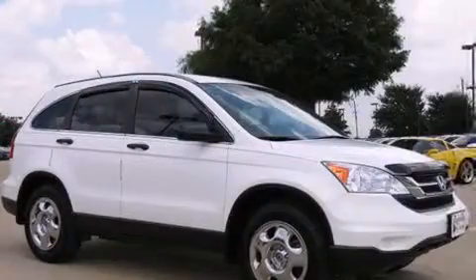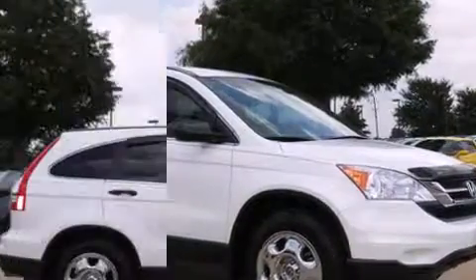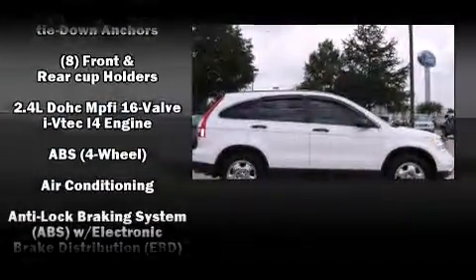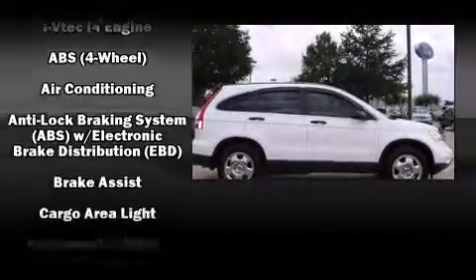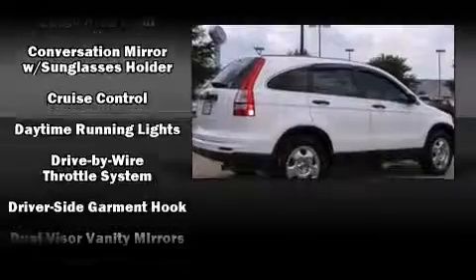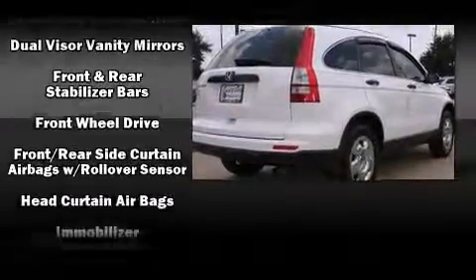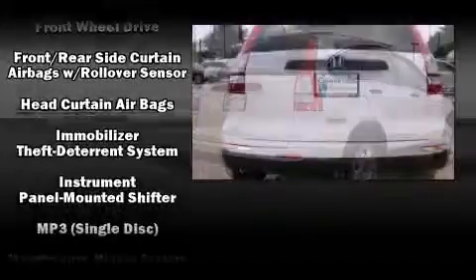It provides features such as a trip computer, remote keyless entry, rear wipers, and one-touch window functionality. Honda ensures the safety and security of its passengers with equipment such as dual front impact airbags, front side impact airbags, and traction control.